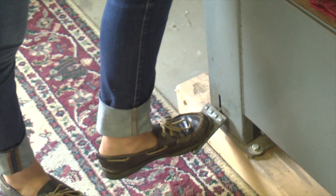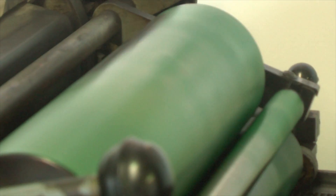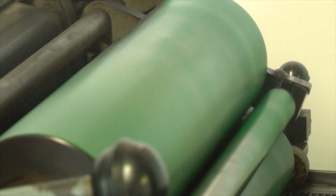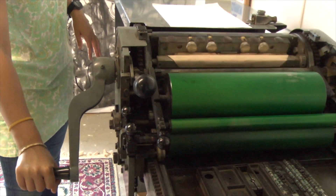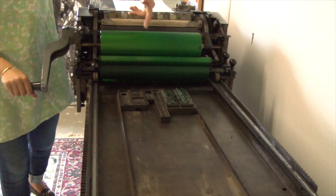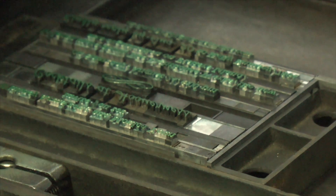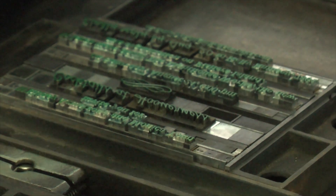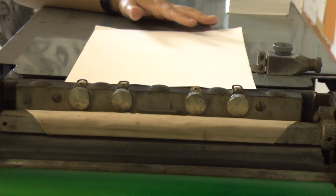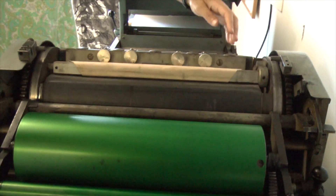You turn it on, and basically there's a metal drum under here that spins. You know that you're ready when it looks evenly covered. And then you turn this. The rollers are just going to roll over the form a little bit. I'll check it to make sure all the letters are actually getting inked. Often there will be stubborn letters that are higher or lower than the rest of the form — they don't ink properly. The paper goes into the grippers. Hold on to your paper. Come on through.